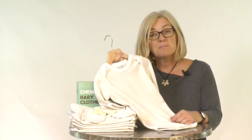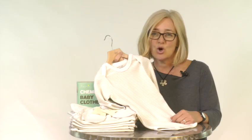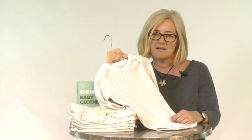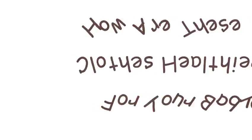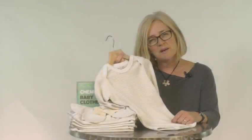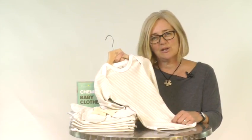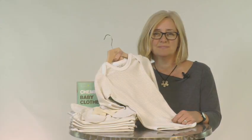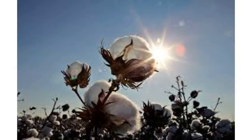By buying Beaming Baby 100% chemical free organic cotton clothing, you are taking a big step towards giving your baby the healthiest start to life. How are these clothes healthier for your baby? Beaming Baby 100% chemical free organic cotton clothes contain none of the harsh chemicals in standard clothing, from the field where the cotton is grown.